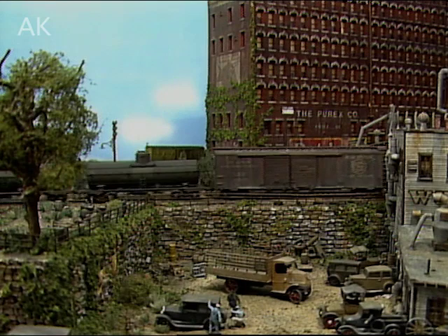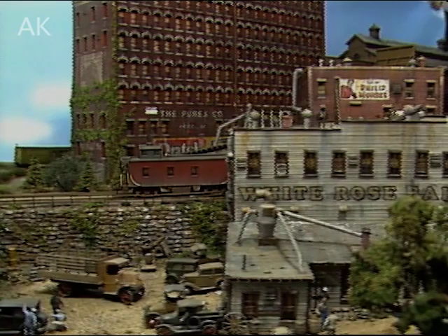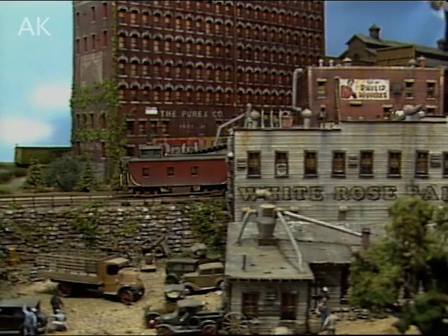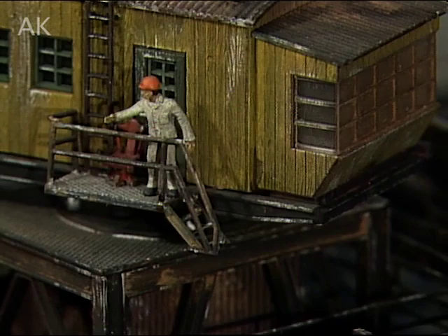In 1935 railroads were still the way to travel, probably the best way to travel, and most of the industries were serviced by rail. A lot of the old buildings were still around, along with a lot of the old equipment. That's why I chose 1935. And it's exciting for me too — a lot of the old bridges and buildings were still there, and I'm able to capture them now on this layout. They are all long gone now, most of them.